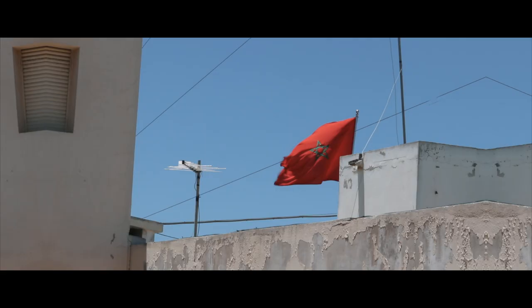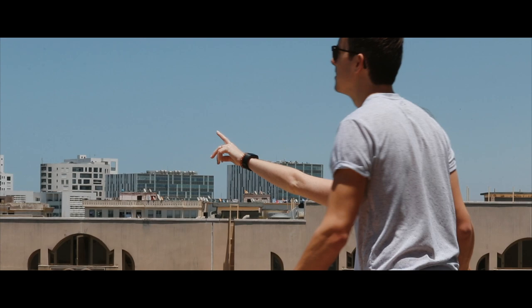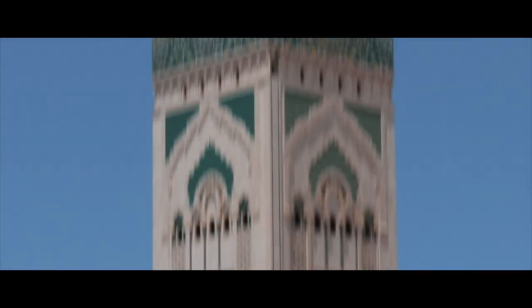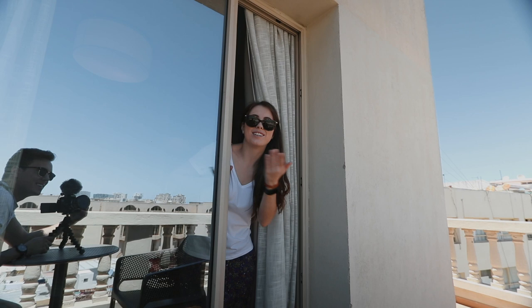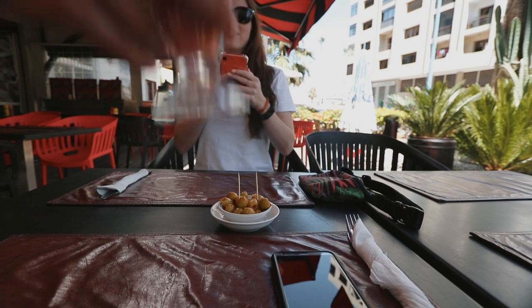Check this place out — this is gorgeous. We just got to our hotel in Casablanca and now we're gonna go find something to eat, and then probably go have a tour of the mosque this morning. Oh, that looks good — it's like a smoothie!